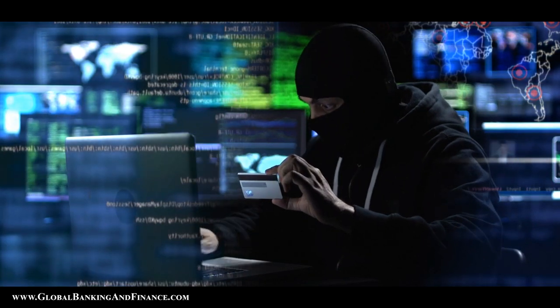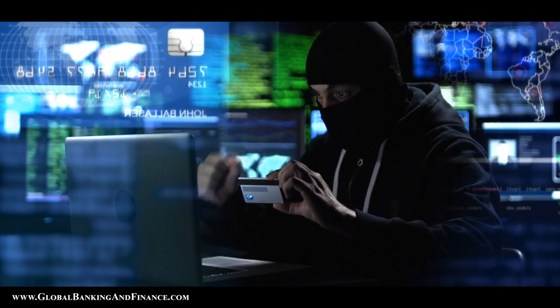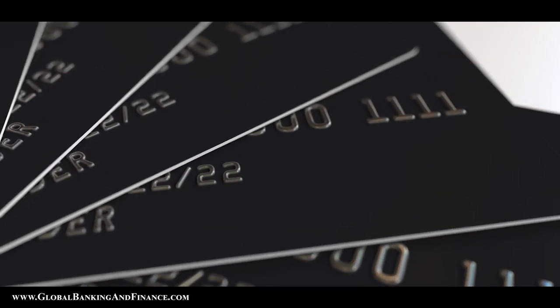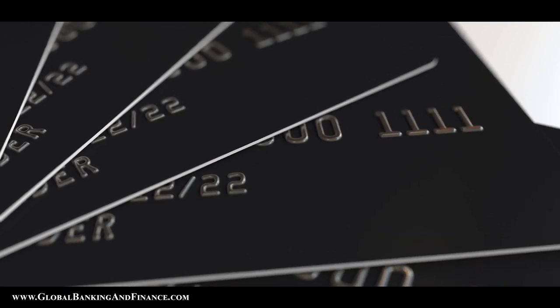A credit freeze, also known as a security lock, enables a consumer to lock access to his credit report or data to other companies and lenders. This can be used to prevent fraudsters from opening accounts and borrowing loans in the name of the consumer. If the consumer requires new credit cards or mortgages, then temporary lifting of the credit freeze is allowed. Hence, credit freeze is considered an important tool to avoid security breaches like identity theft.